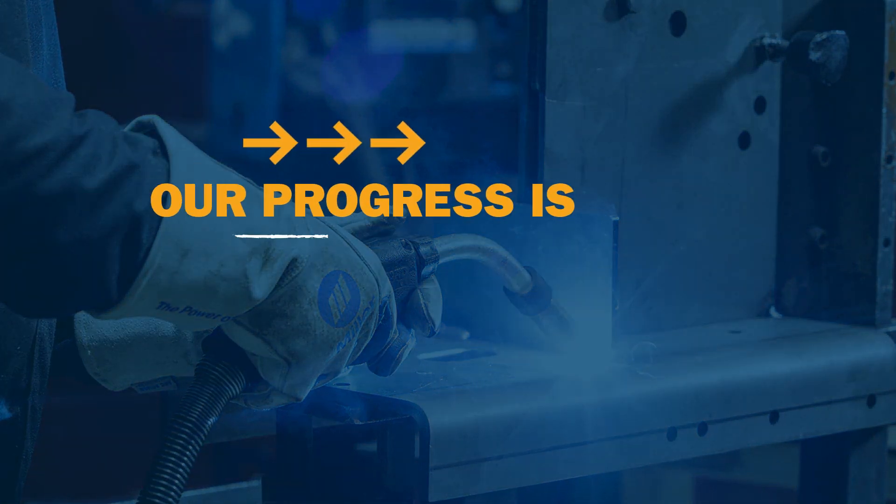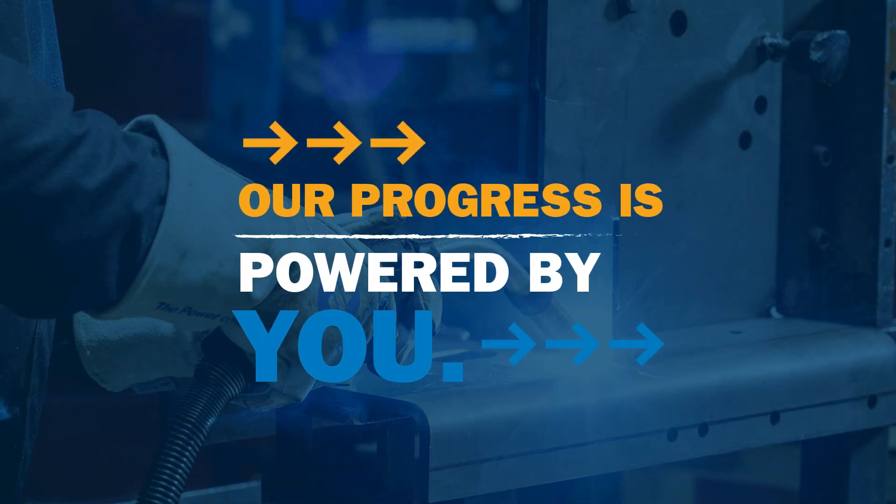What I learned early on in my career was Miller quality was extremely important to every person from the shop floor, to the engineering, to management. It's really exciting to see the customers that helped us develop this product excited, and it's easy for us to respond to them because it's really progress powered by you.